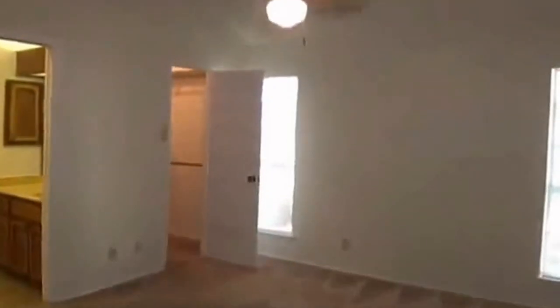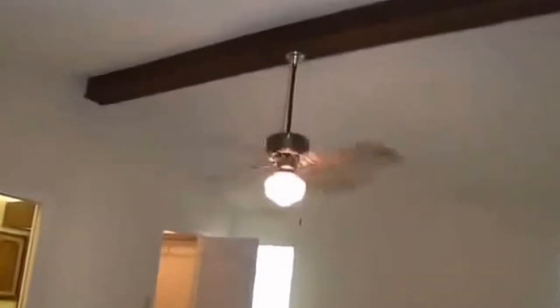This is the master bedroom, or bedroom number one. The master has tall ceilings and a ceiling fan. I'll show you the walk-in closet — it's got a shoe rack already on the door.